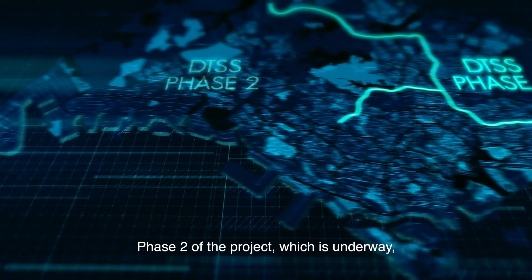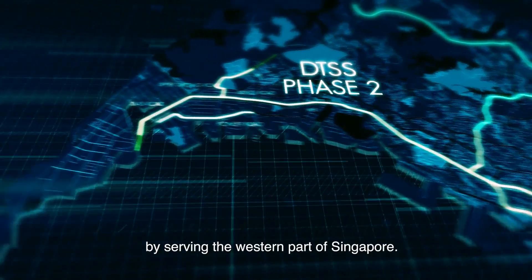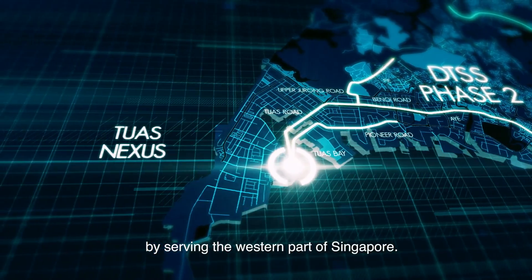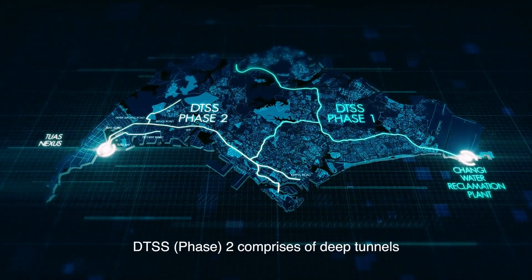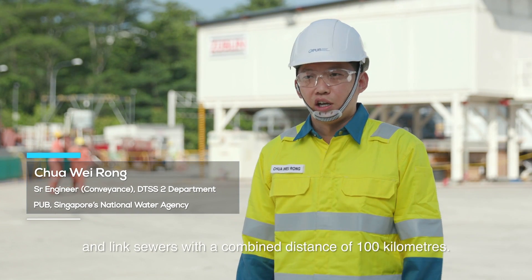Phase 2 of the project, which is underway, will complete Singapore's used water superhighway by serving the western part of Singapore. DTSS Phase 2 comprises lead tunnels and link sewers with a combined distance of 100 kilometers.